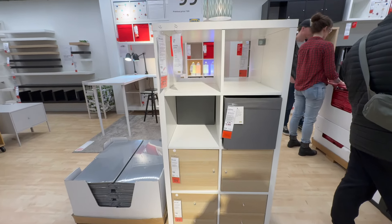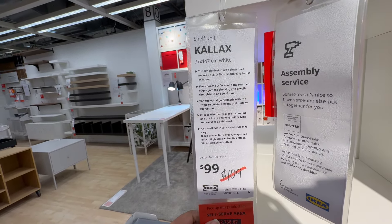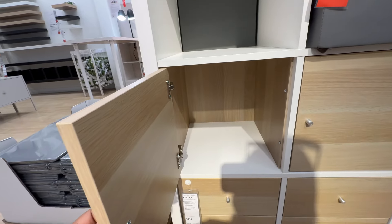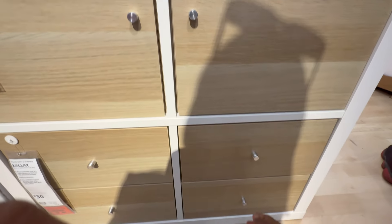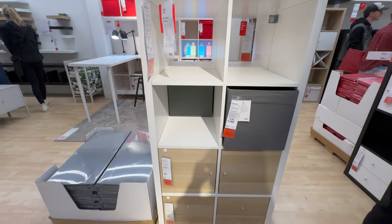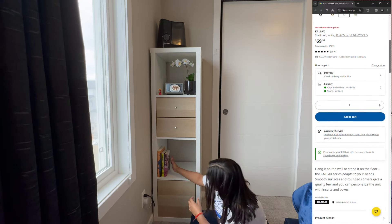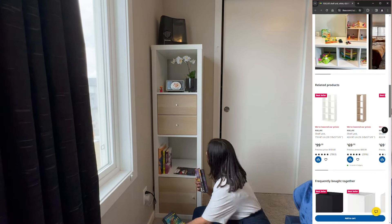Let me show you this awesome find at IKEA — the Kalex wooden shelf unit. It's super versatile because you can customize it with drawers, doors or other available options to suit your needs. We decided to go for a unit with four shelves — we installed drawers in one, put a door on the next, and left the remaining two empty to keep our books or plants. It's like having a customizable storage solution that fits perfectly into our space.